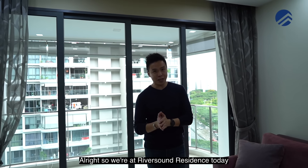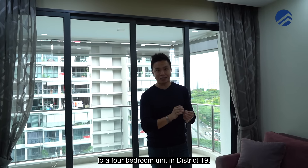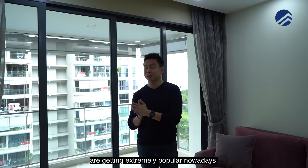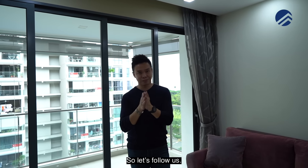We're in Riversound Residences today and PropertyLimBrothers is bringing you to a 4-bedroom unit in District 19. If you happen to be looking for a 4-bedder, you want the extra bedroom — 4-bedders are getting extremely popular nowadays, especially after the circuit breaker. Let's follow us.